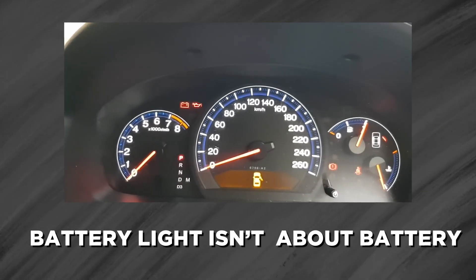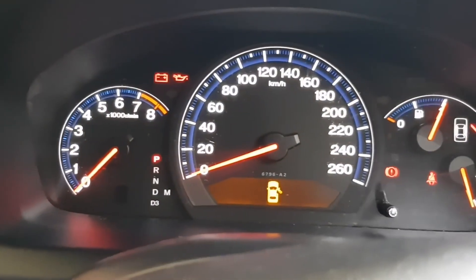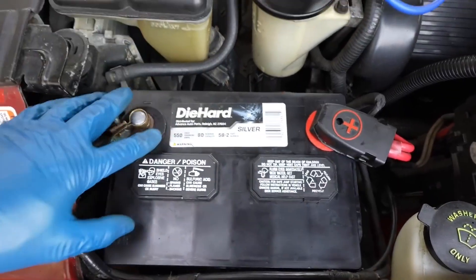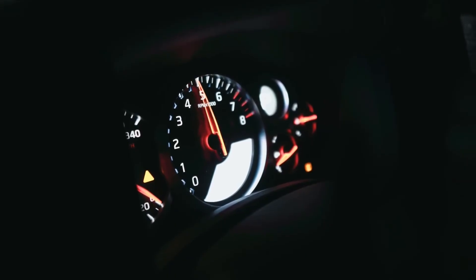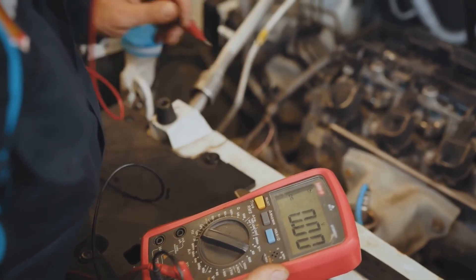Why the battery light isn't really about your battery. When most drivers see that red warning icon appear, the instinct is to assume the battery itself is failing. But here's the key — that symbol isn't a verdict on your battery's health. Often, that light points to the charging system, frequently the alternator, not the battery itself. It's one of the most misunderstood warnings on the dash because a picture of a battery naturally leads people to blame the wrong part.